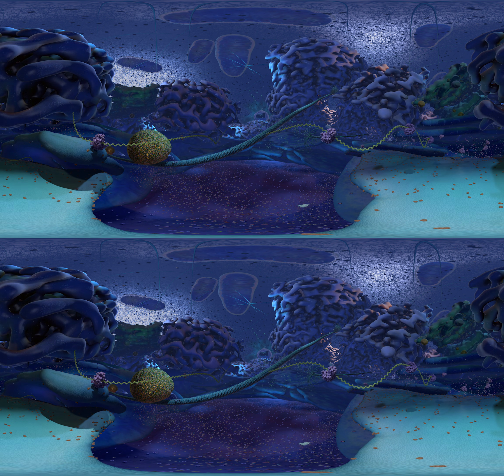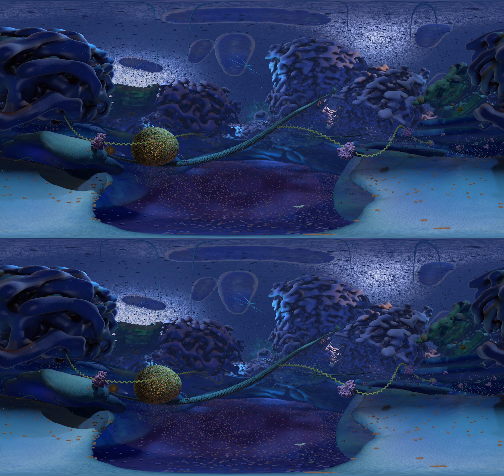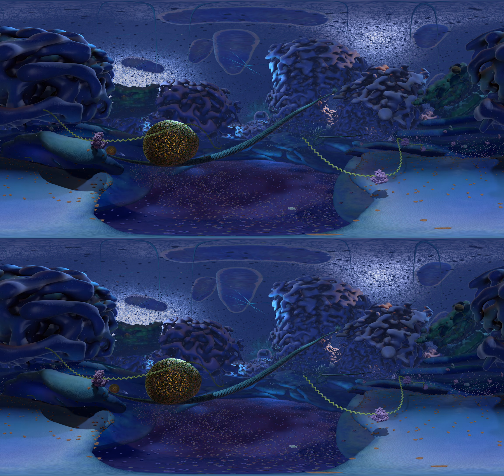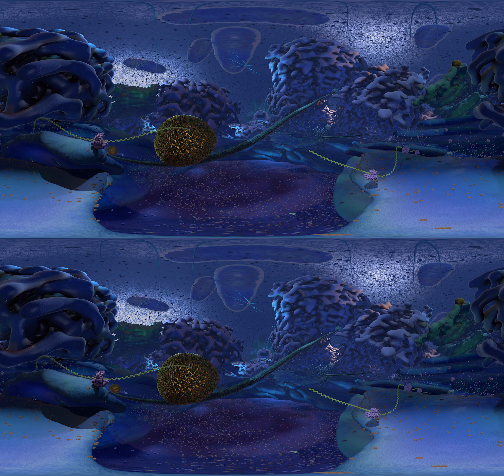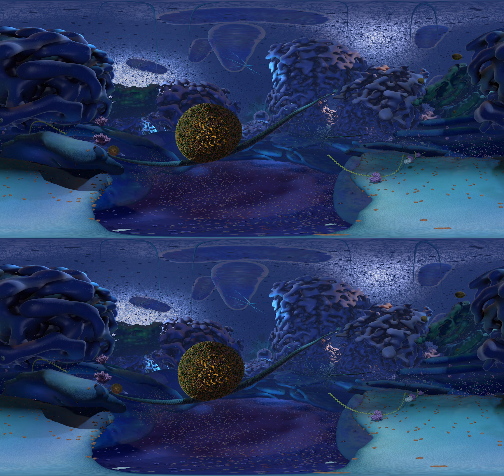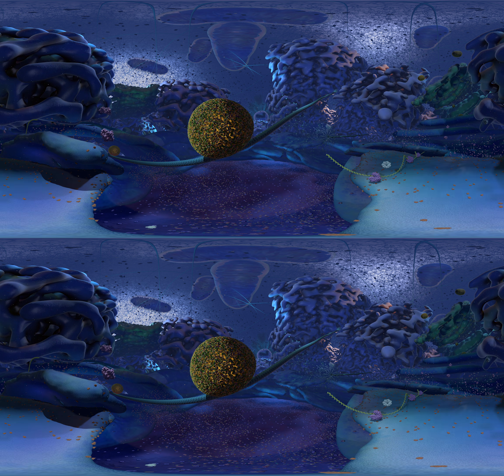If the cell actually looked like this, you'd be tiny — about 100 nanometers tall, which means that about 3,000 of you stacked on top of each other would be about as tall as a grain of sand. Most of the large structures that you see around you are called organelles. They're like the body organs of the cell.